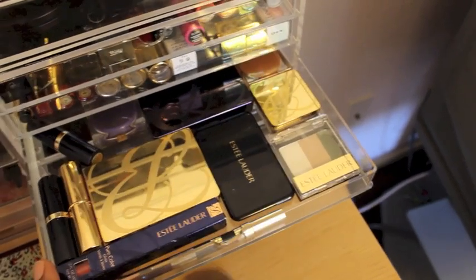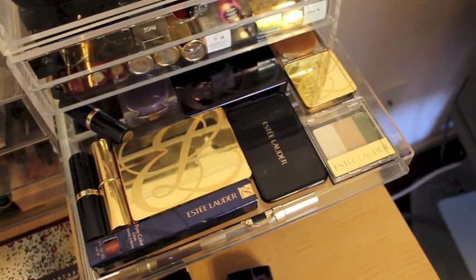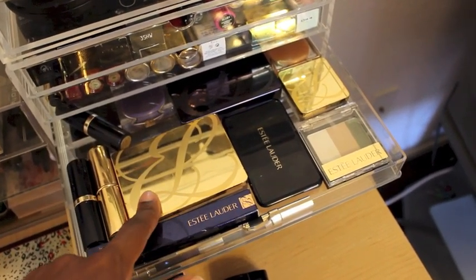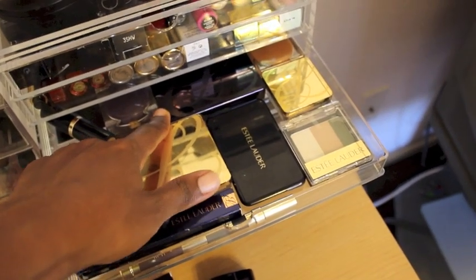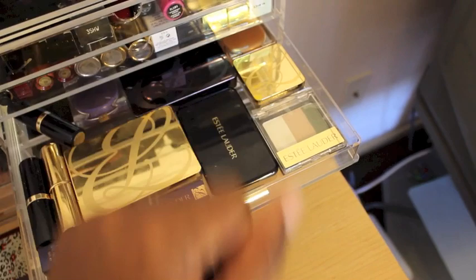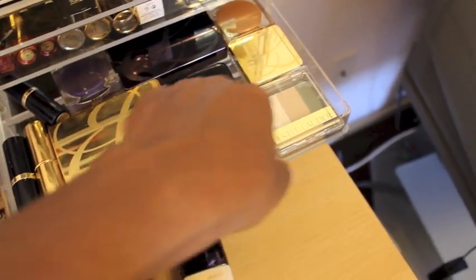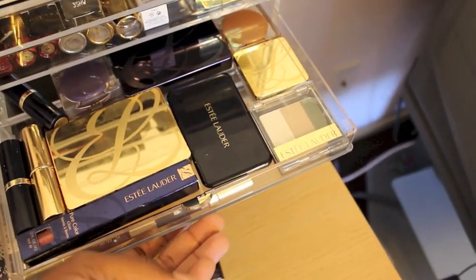This is my second favorite drawer — this is all Estee Lauder. This is my compact, my highlighter that I use almost every day. This is the violet — something, I forget the name — palette, and then some other eyeshadows and lippies and eyeliner. I just love Estee Lauder. I know it has a granny image, but I love it.